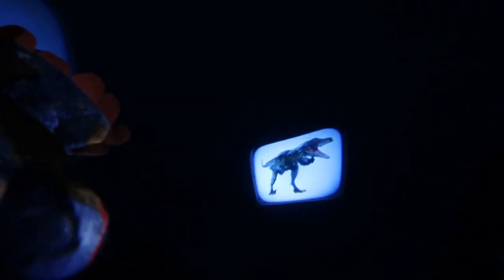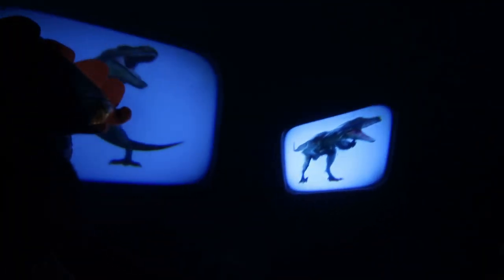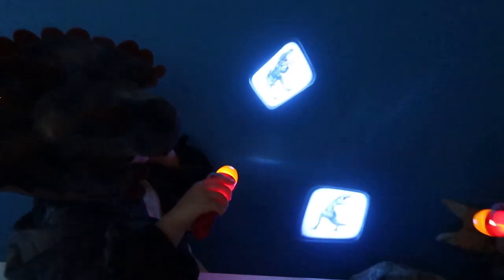Is it Sponsaurus? No! A velociraptor! A velociraptor!